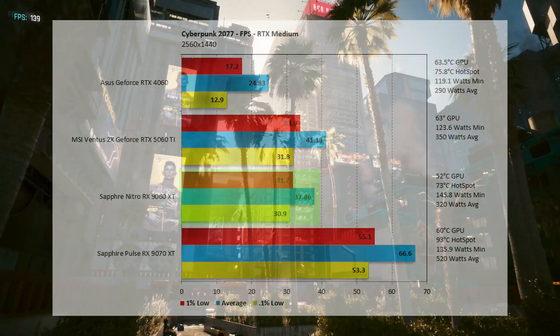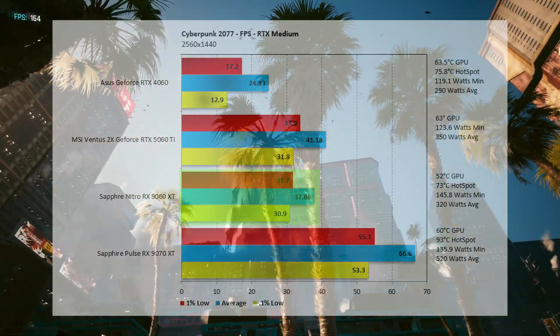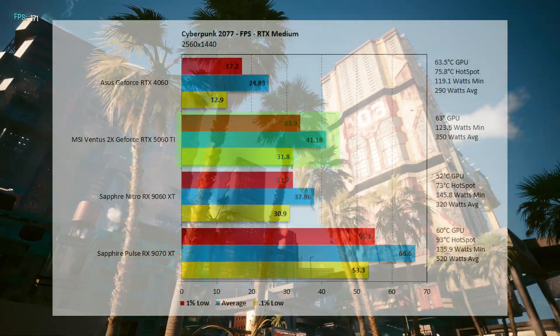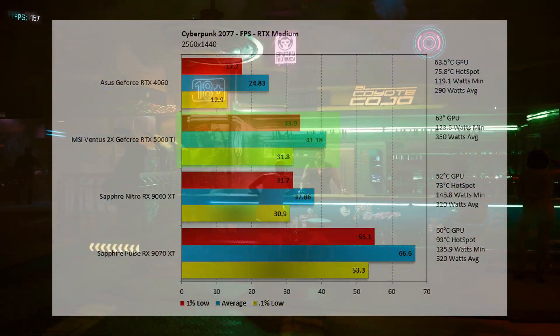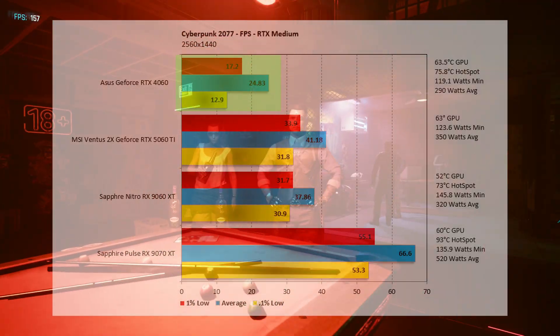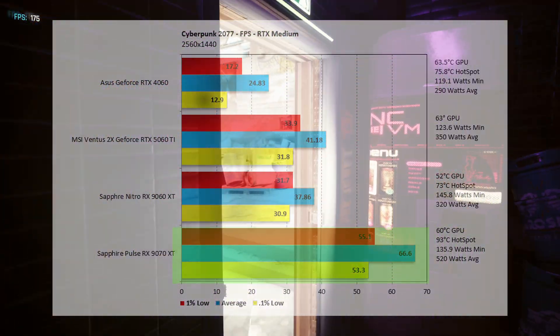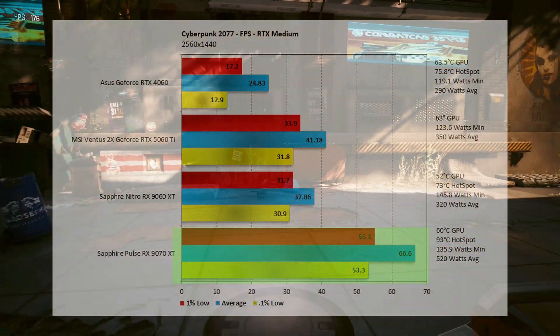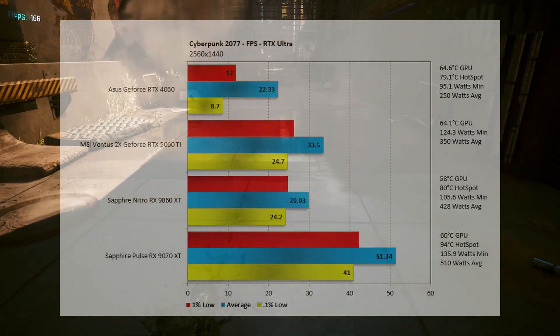At 2K with ray tracing on medium, the 9060 XT comes in at 37.86 fps — not playable — and 8.06% below the 5060 Ti at 41.18 fps, which is also not playable. The 4060 comes in at 24.83 fps — a slideshow. The 9070 XT comes in at 66.6 fps, though it's starting to get a little worrisome there.